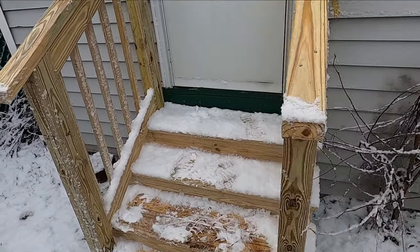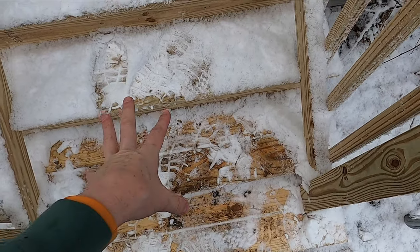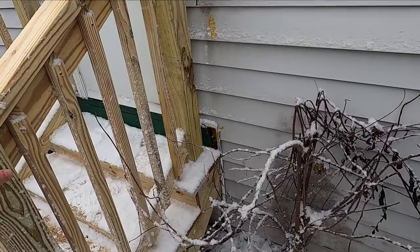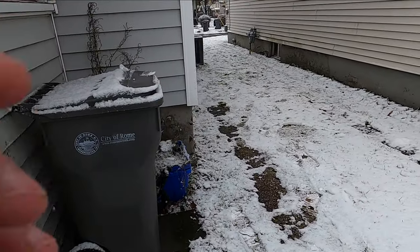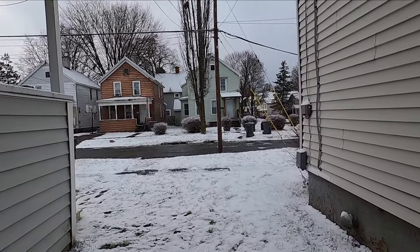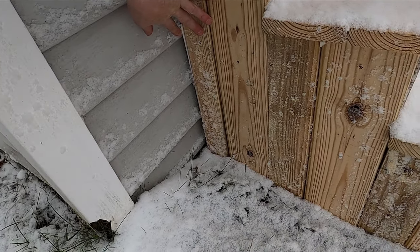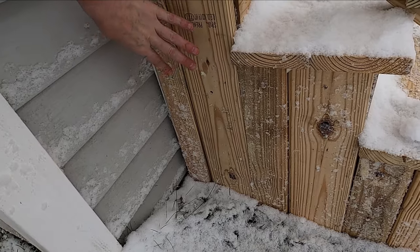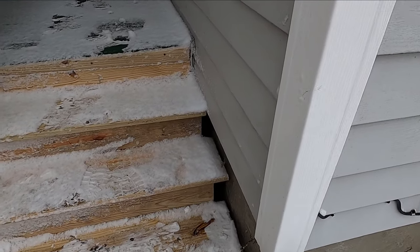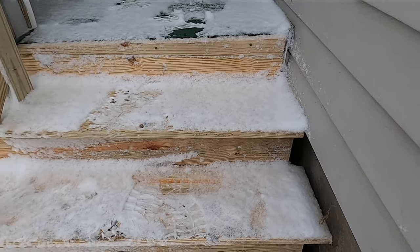These steps are much better. The old porch had three steps; this has four steps, which makes it a little better for people that don't like climbing stairs. They covered this right up, which is nice because now animals can't get under the porch here. And they did the same to the other side too — covered it right up so animals can't get under the porch.